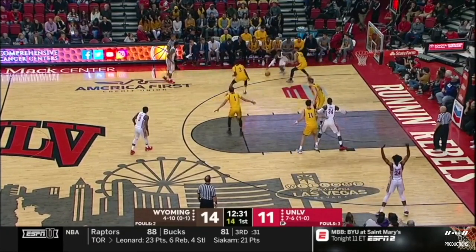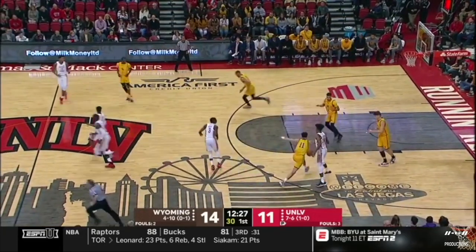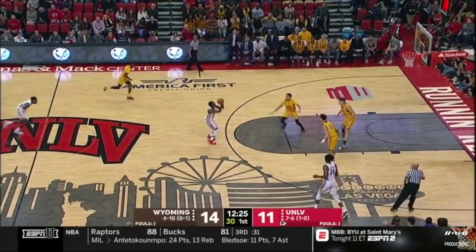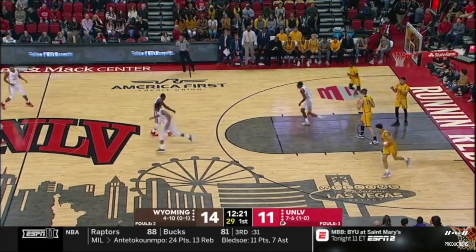Look at the intensity — the defense by Wyoming confusing UNLV. And stolen right back. Open three — miss by Hardy.